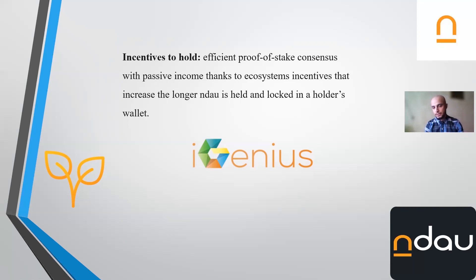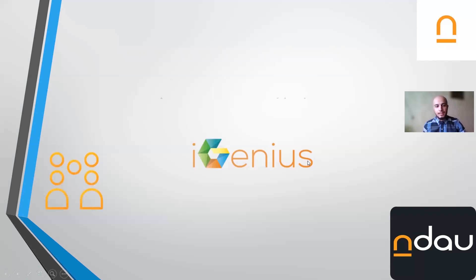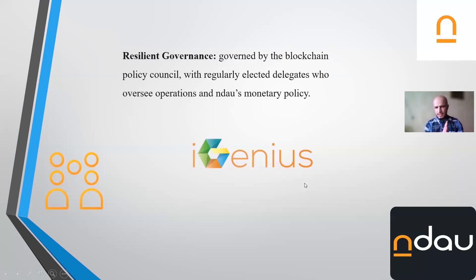That increase is very good for investing. Besides this increase in coin quantity, the coin is currently around $25 and might increase in value someday. The fourth key feature is resilient governance, which is governed by blockchain. You all know what blockchain means in cryptocurrencies — look at the blockchain policy council.